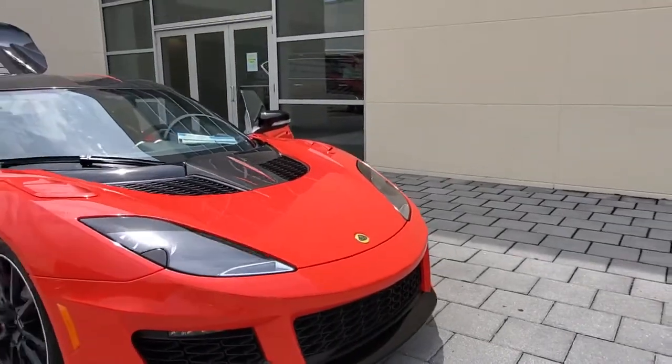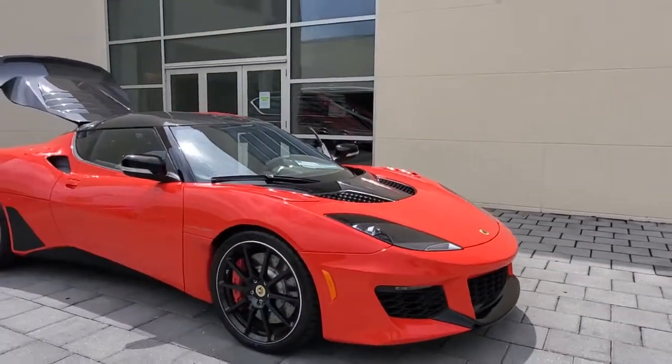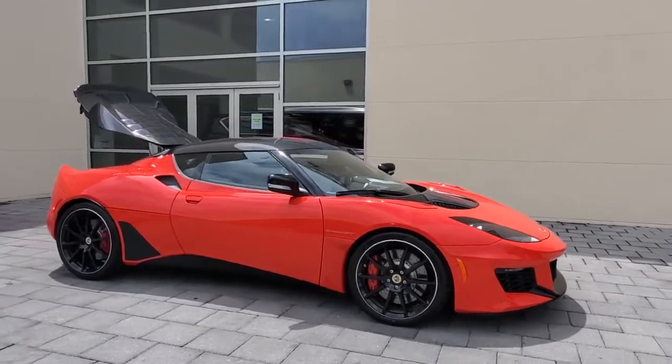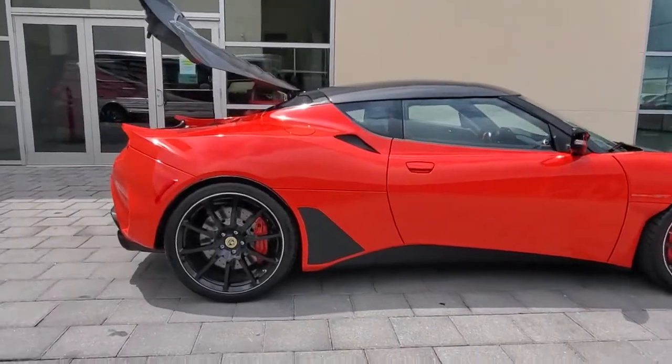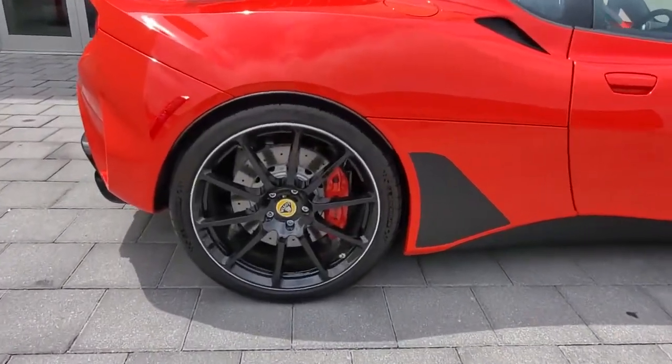Get a feel for the 2021 Lotus Evora. You deserve a ride that was designed with your needs in mind. The time is right to take advantage of the technology, performance, and creature comforts this vehicle has to offer.